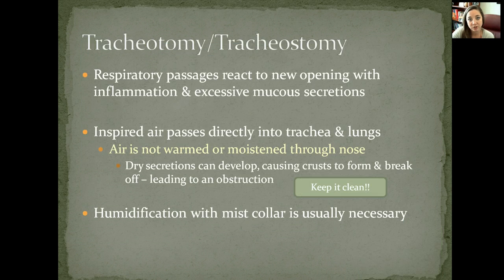Respiratory passages react to the new opening with an inflammatory process. There will be excess mucous production at first, and the area will probably become red, sore, and irritated around the stoma for a while. We want to watch, monitor, and maintain skin integrity as much as possible — keep it dry and free of debris.